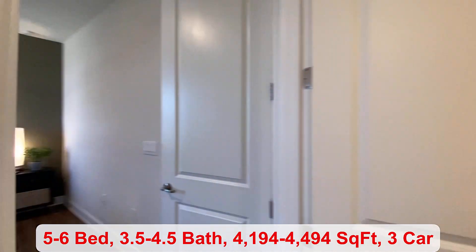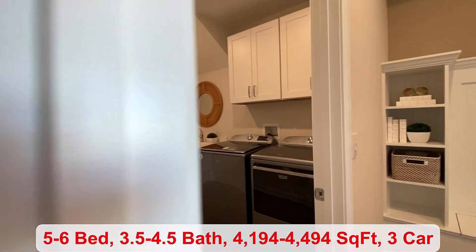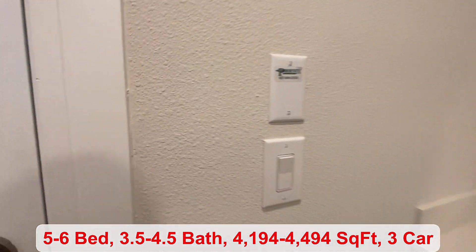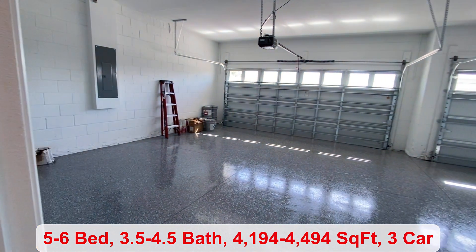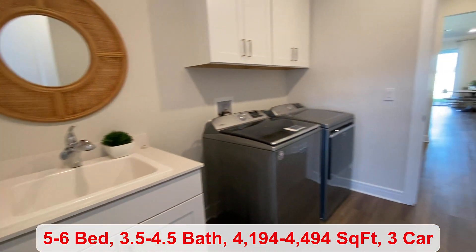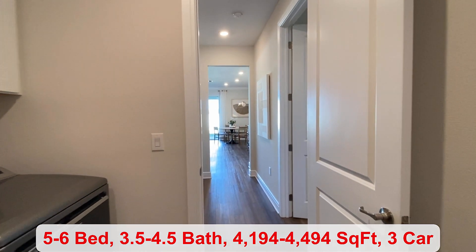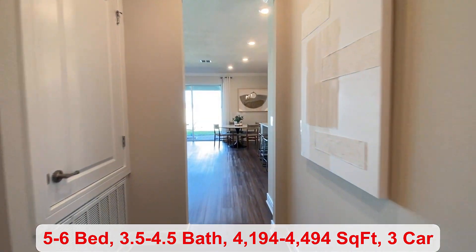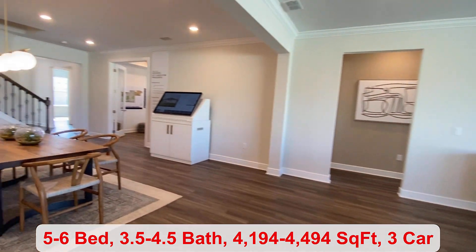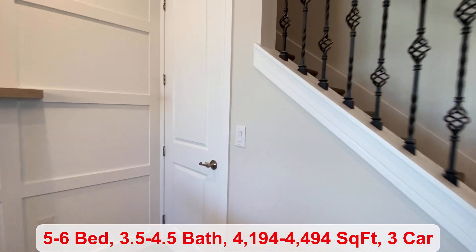On the second floor, you have your last two bedrooms. The laundry space is right next to your three-car garage. You have plenty of room for your cars and all of your things. There's a picnic area, you have access to the kayak launch, and public ramps are close by to get into John's Lake.